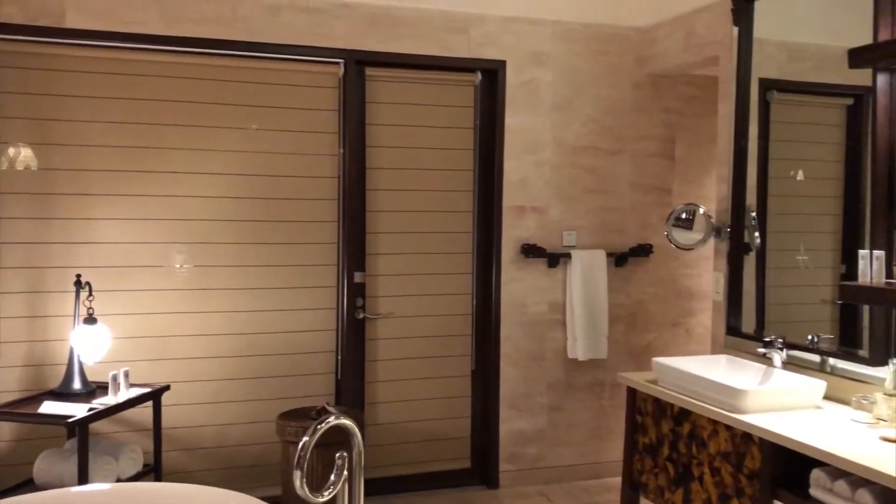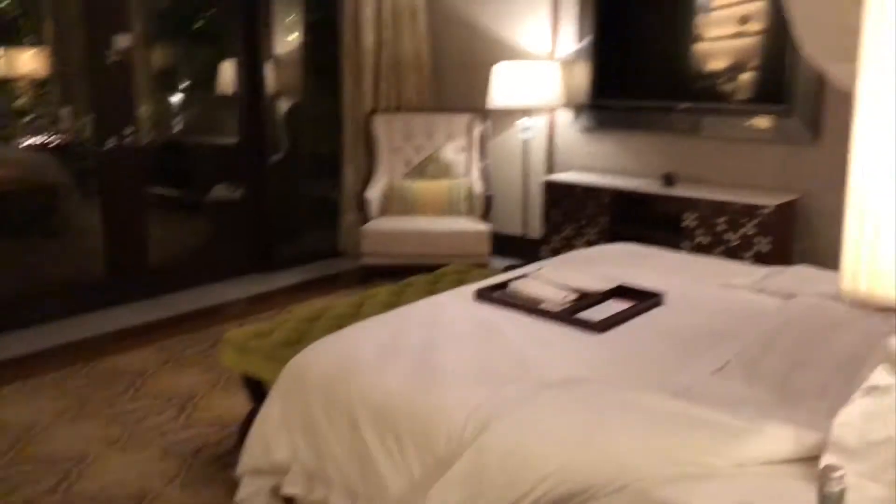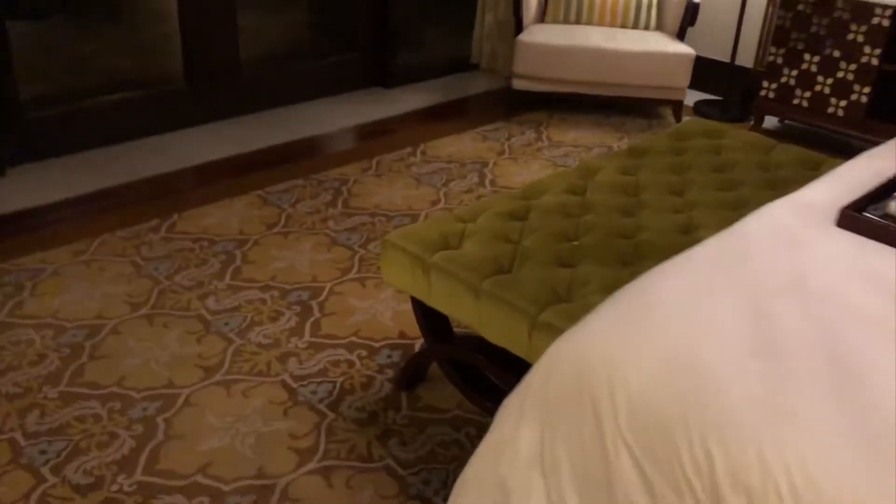That's about it — oh, there's a door here which I'm assuming leads to the outside area as well. Here's another view of the bedroom and another view of the whole villa.